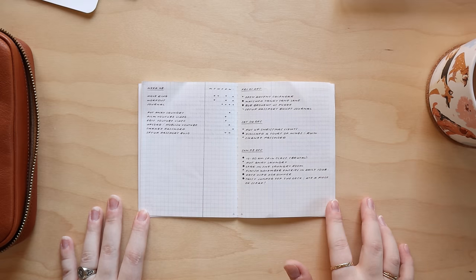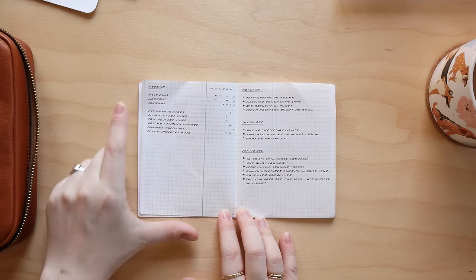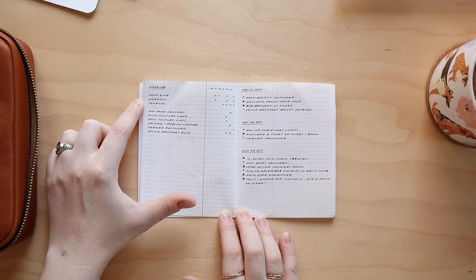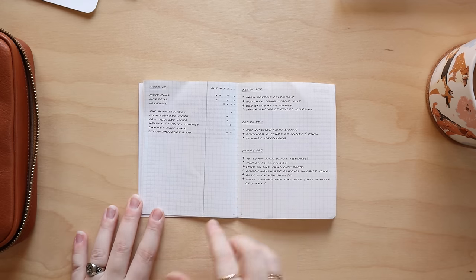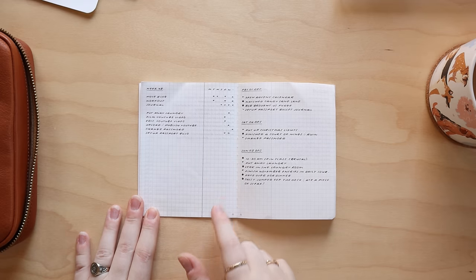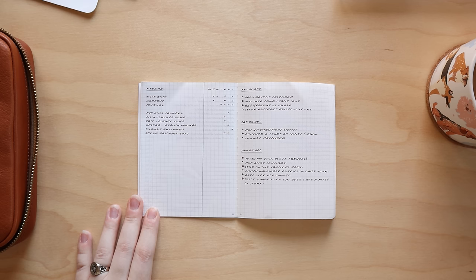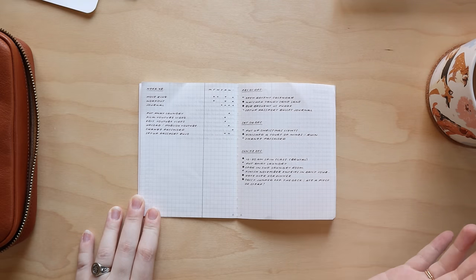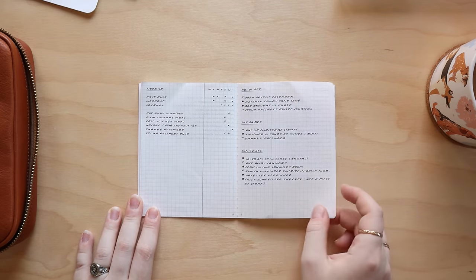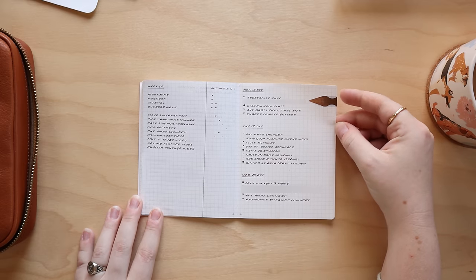Then I set up my weeklies. This weekly is kind of inspired by Lindsay Scribbles — it's a simplified version of her weekly spread. I have the week name at the top, the habits I want to track, and then the actual tasks for the week, also using the Alastair method. I have Monday through Friday, with Saturday and Sunday sharing a column, and then a column for non-date-specific tasks. On the right side I have my daily log — just listing out each day in rapid log form and starting the next one directly after. I have a book dart to note the current day.